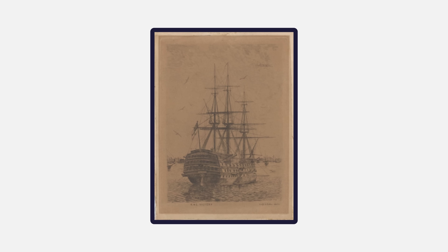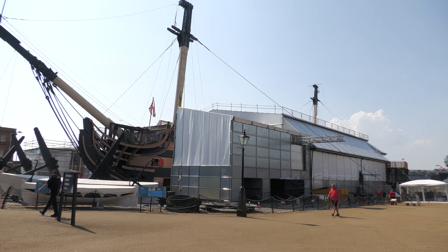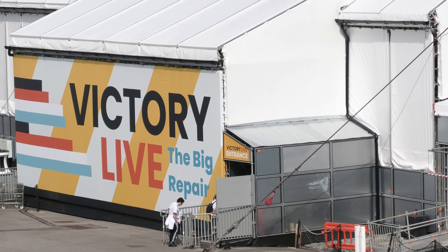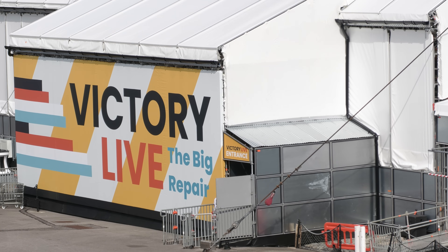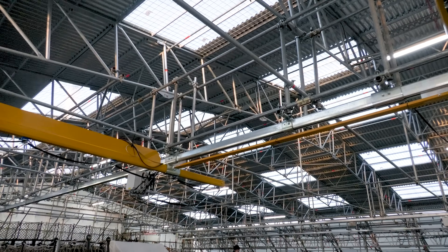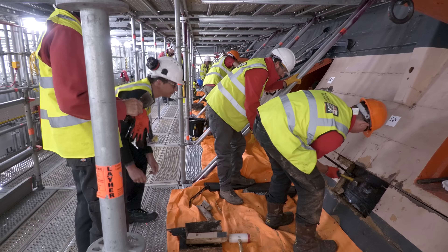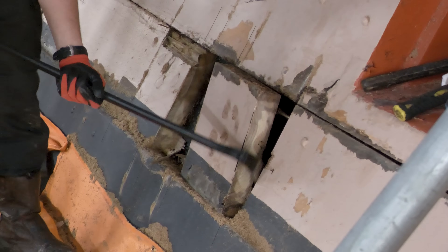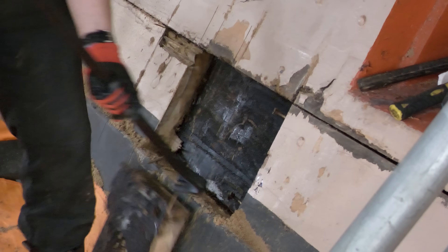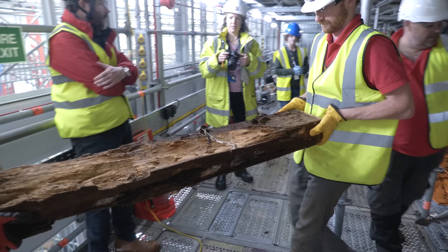But when HMS Victory was constructed, she was only expected to operate for nine years without a major repair. Over a long career, Victory's planking has been replaced many times, most recently as part of a project to return the ship to her Trafalgar appearance, which was undertaken between 1955 and 2005. Now, 260 years since HMS Victory was first floated out, work again begins on the replacement of her hull planking, as she is conserved for the benefit of future generations.